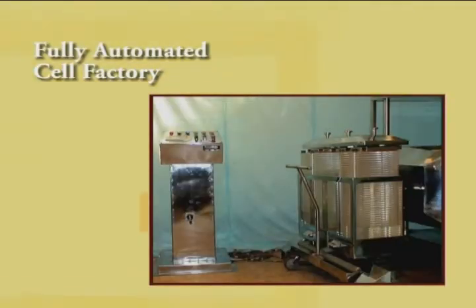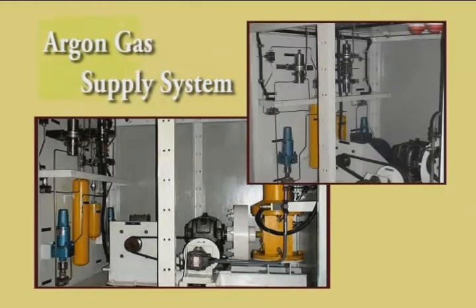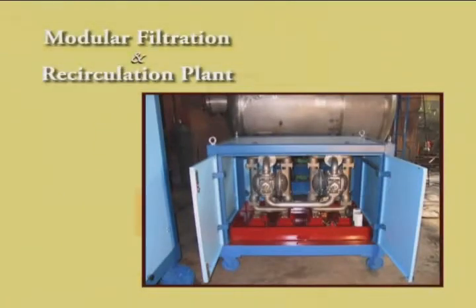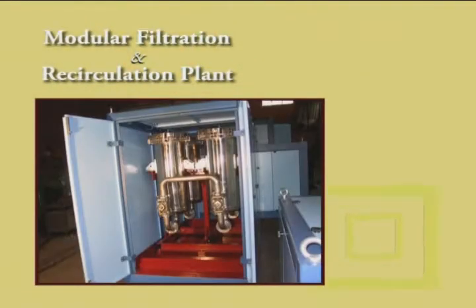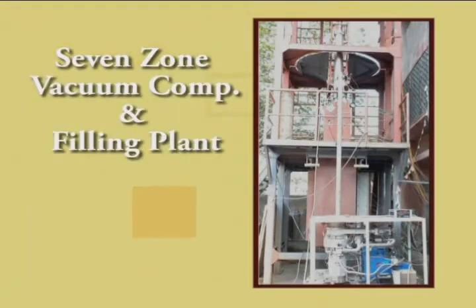A fully automated cell factory manipulator for handling virus cell factories was built for a vaccine manufacturing plant. A high pressure argon gas supply system designed for delivering accurately pressure controlled argon gas was built for a bi-axial creep testing setup. An Inconel reactor vessel with stainless steel jacket with instrumentation was built for alkaline leaching process. A modular filtration and recirculation plant was built for a high pressure sludge lancing system. A high vacuum chamber with glove box was built for research purposes.